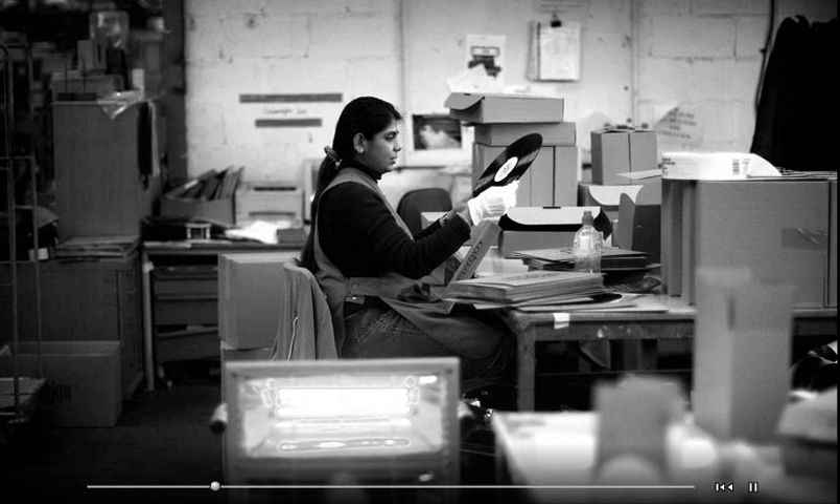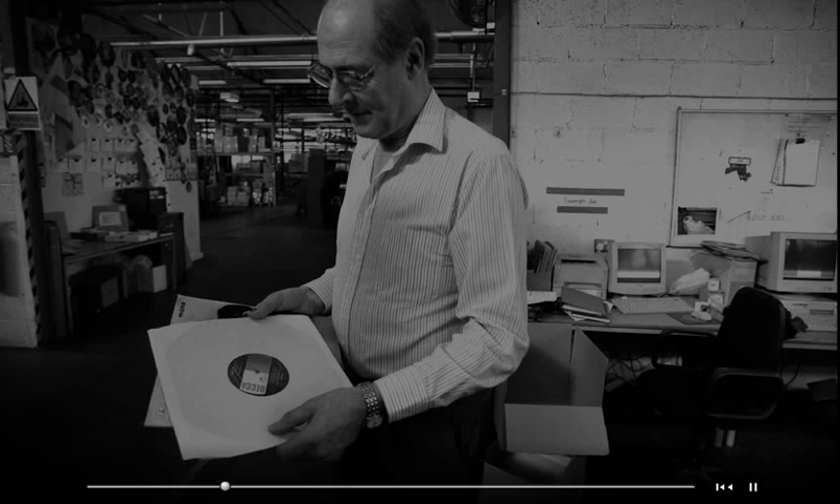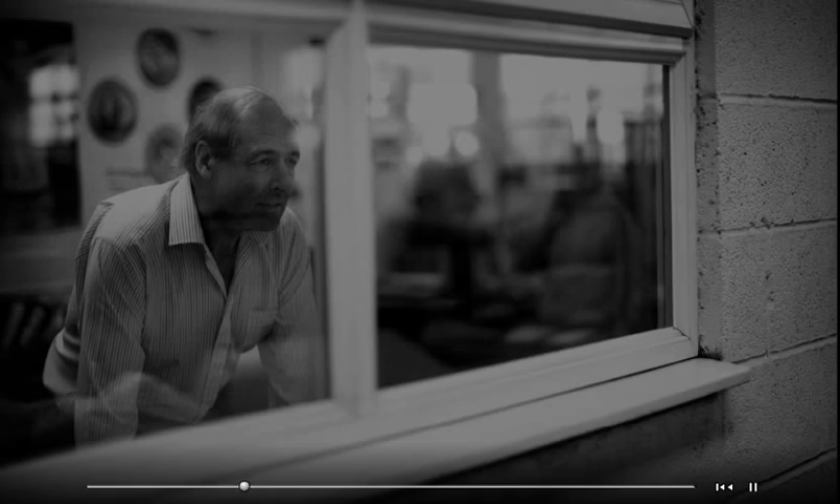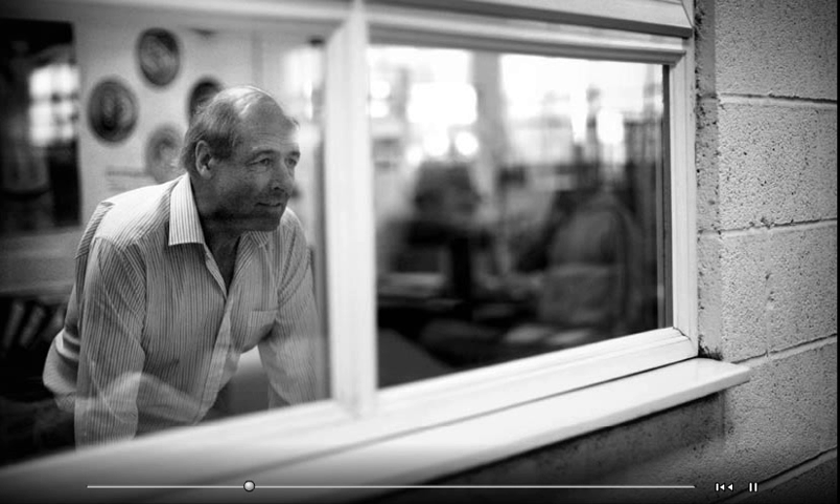The plant's general manager is Roy Matthews, who ran EMI's record factory in its glory days and was brought out of retirement by Portal Space's owners to run the new operation in 2001. On a tour of the factory, Roy explains the processes involved in creating a new vinyl record.